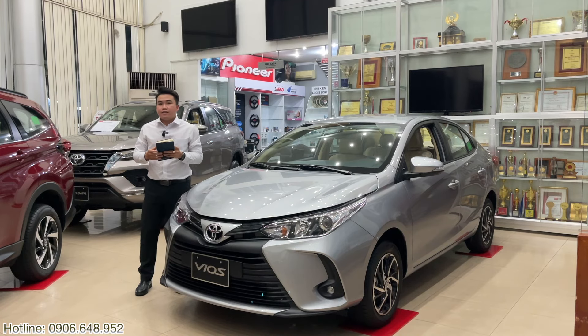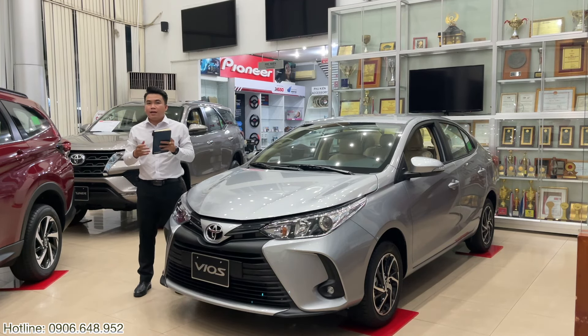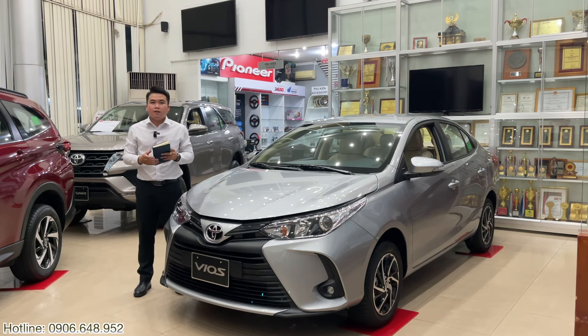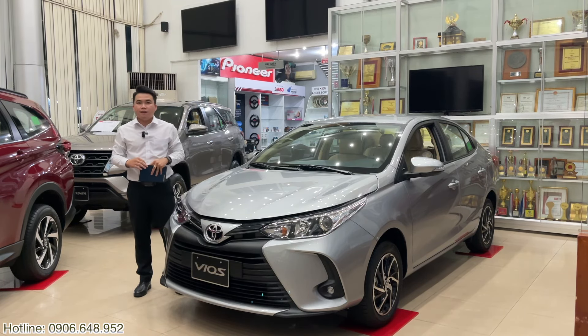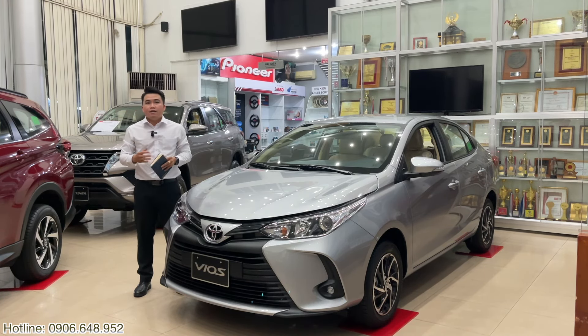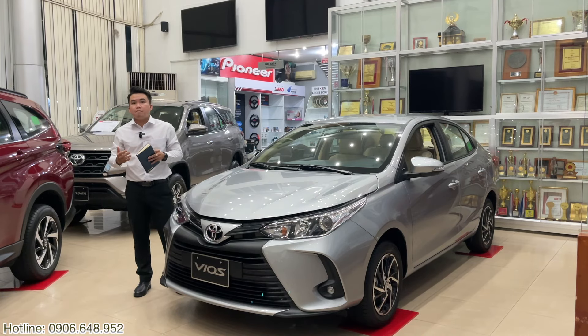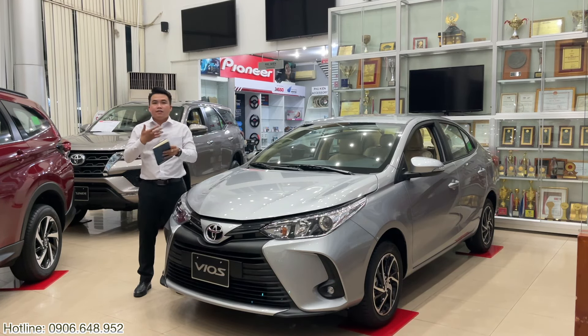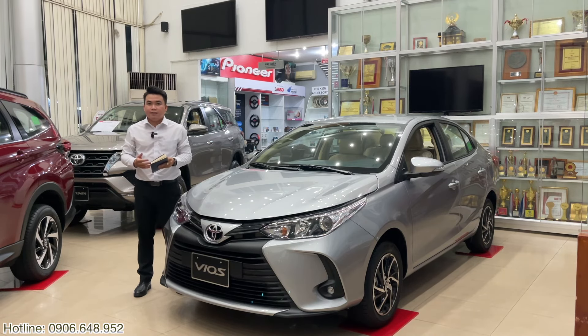Nếu anh chị đang quan tâm về chương trình hay khuyến mãi của Vios tại thời điểm bây giờ - đây là thời điểm khi chưa chính thức giảm thuế trước bạ, nên mức khuyến mãi đang còn khá là hấp dẫn. Nhưng khi chính thức nhà nước áp dụng thuế trước bạ, chắc chắn chương trình khuyến mãi có thể cắt giảm. Anh chị có thể đặt cọc ngay từ hôm nay để hoàn thành việc lấy xe và chờ tới thời điểm thuế trước bạ chính thức được áp dụng - như vậy anh chị đã có thể giữ được chương trình khuyến mãi cực kỳ hấp dẫn.